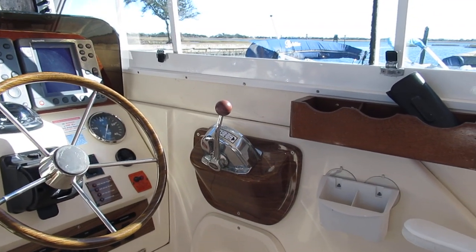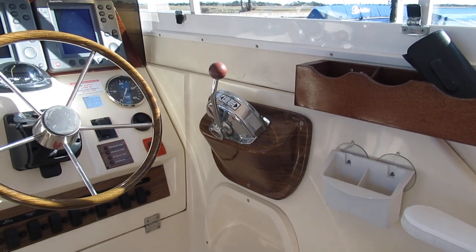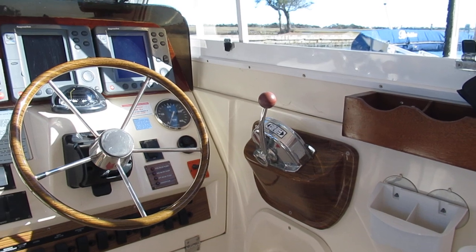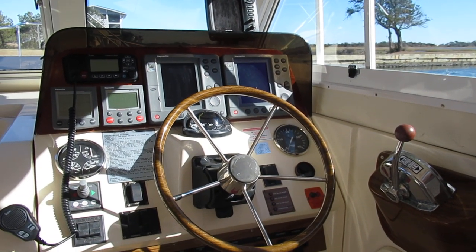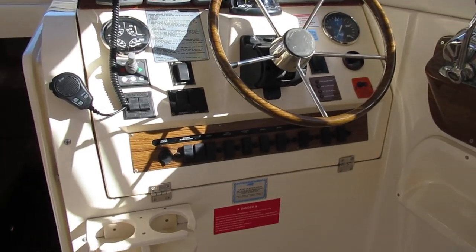Our power is a four-cylinder, 240-horsepower Yanmar. The 240 model is exceptionally dependable and long-lasting. Oils were just changed, and valves were adjusted just over 200 hours ago. The boat runs great and is very economical.